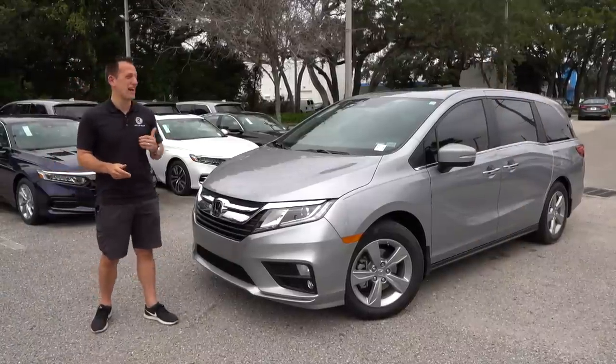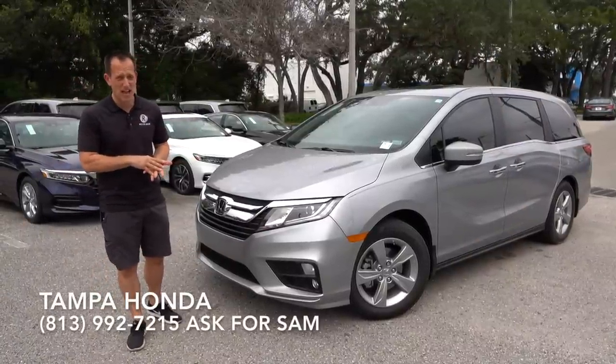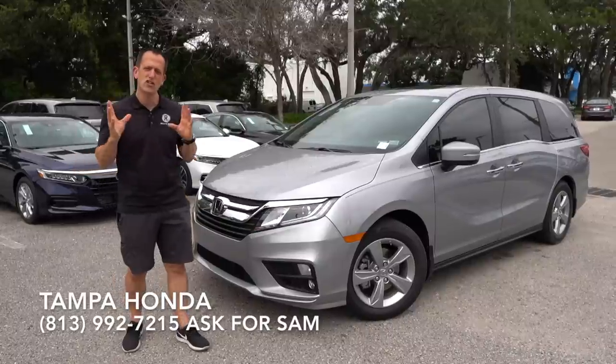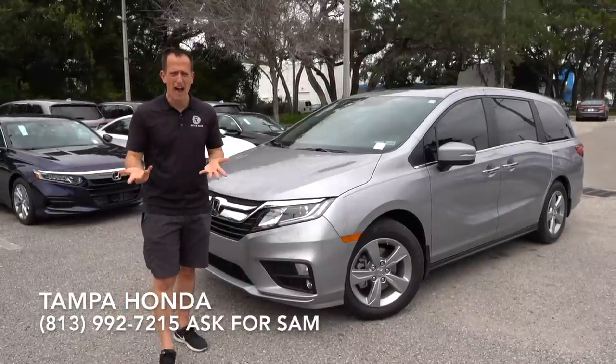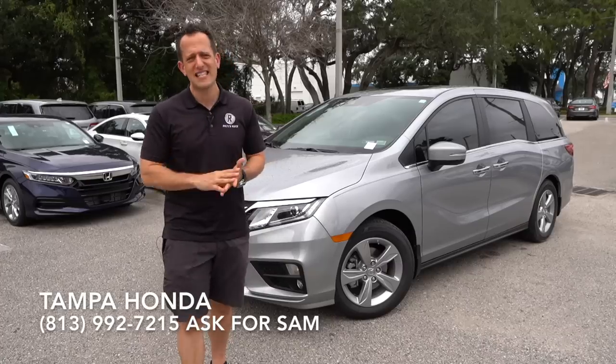Hey guys, what's up? It's Joe Rady from Rady's Rides. I'm back here at Tampa Honda with this 2020 Odyssey. I want to help you answer a question: should you really go buy an SUV, or should you go the minivan route? Let's think about this.